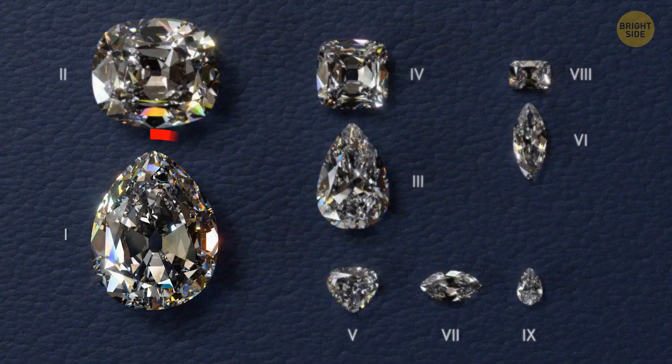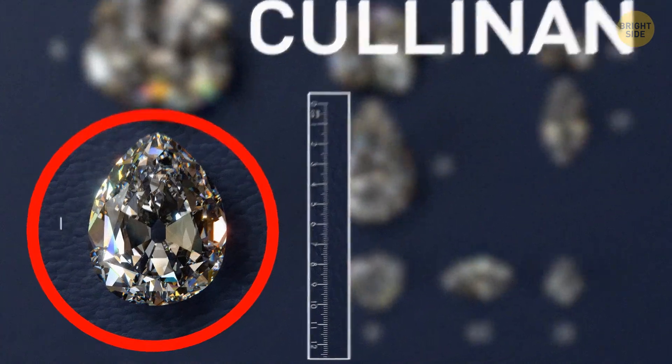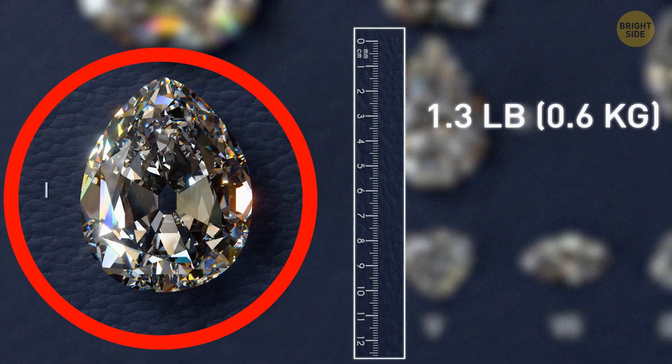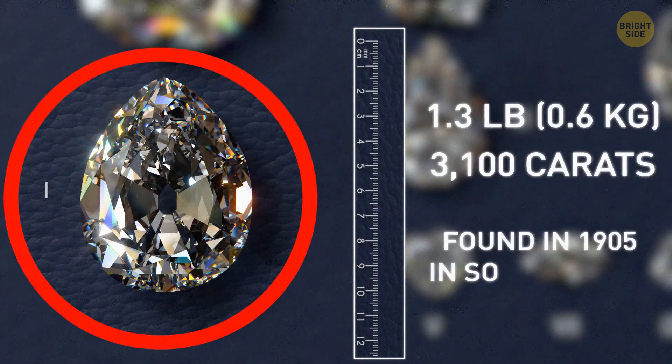The largest diamond in the world is the Cullinan, which can fit in the palm of your hand. It weighs around 1.3 pounds and is 3,100 carats. It was found in 1905 in South Africa.